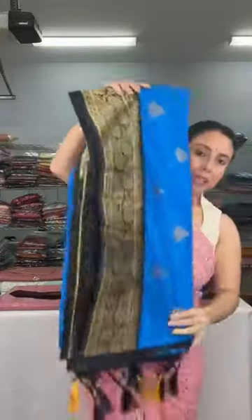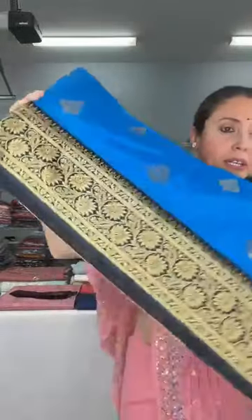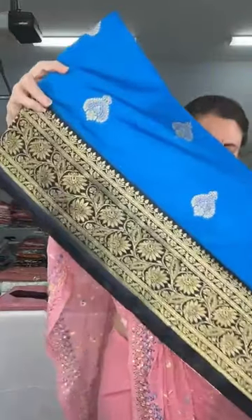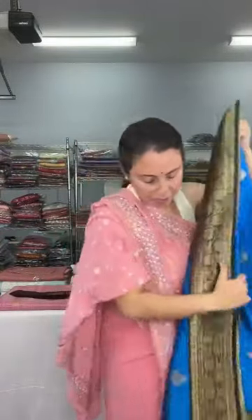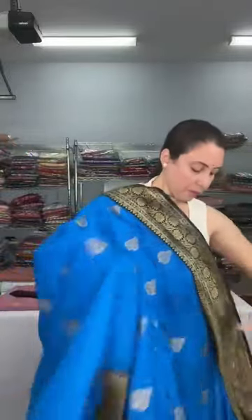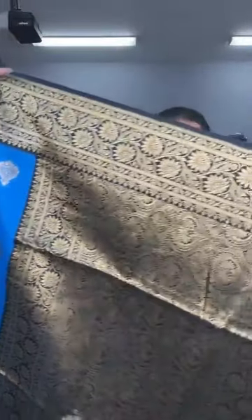This is a blended cotton Banarasi sari. The fabric is blended cotton, so it has a synthetic mix. The color is blue with a black border. Let me open this sari for you. Look at this beautiful traditional blended cotton Banarasi — this is the pallu. It's all woven, not printed, and this motif runs throughout the body.